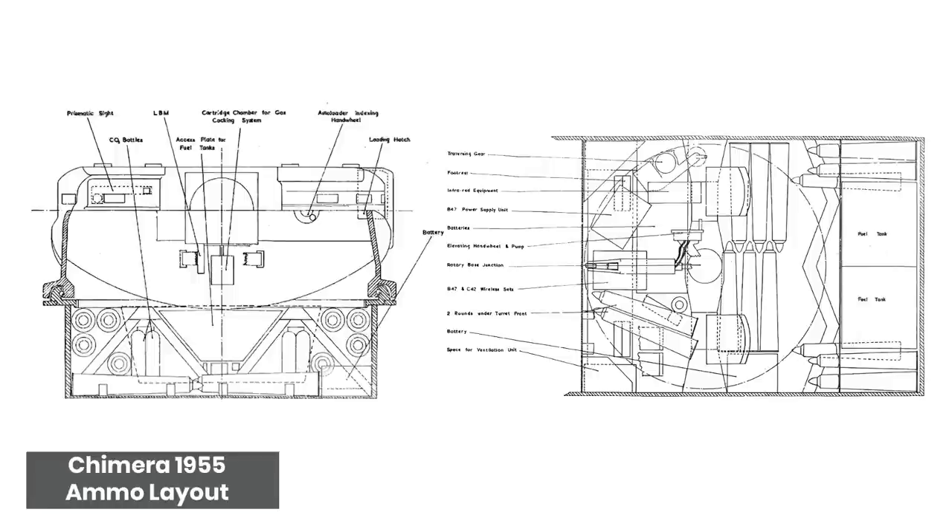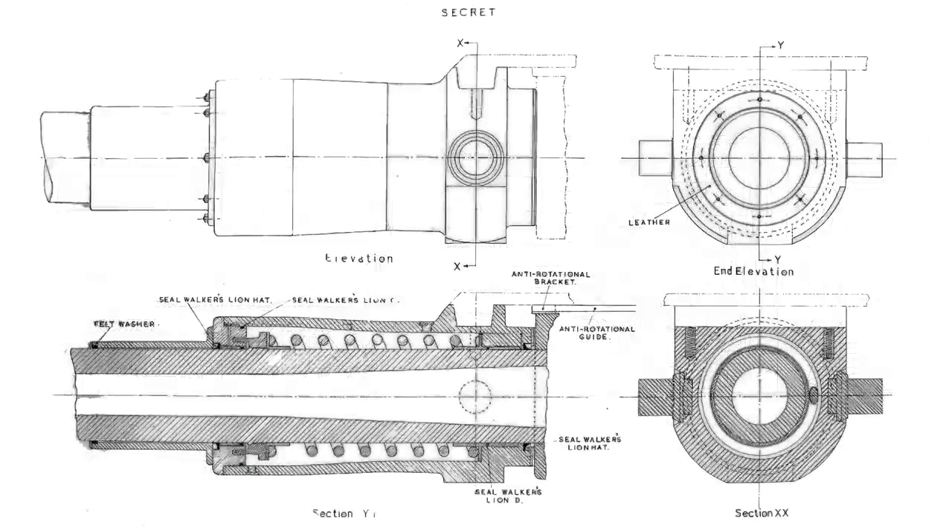In order to fit such a large gun — comparatively speaking — into such a small frame, the weapon would use a concentric recoil mechanism, essentially an annular hydraulic buffer wrapped around the gun tube, as opposed to bulky buffers inside the turret itself. The rest of the recoil, it was hoped, would be absorbed by the vehicle's hull and suspension.